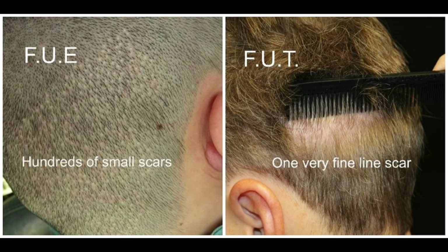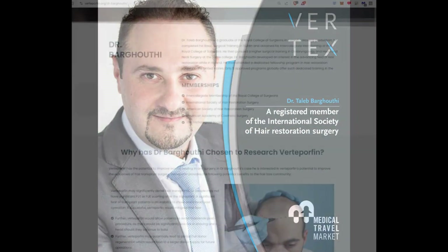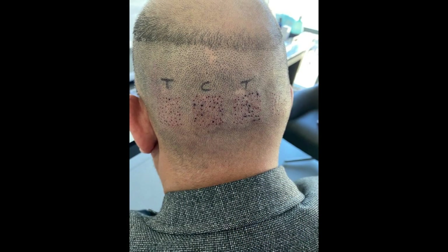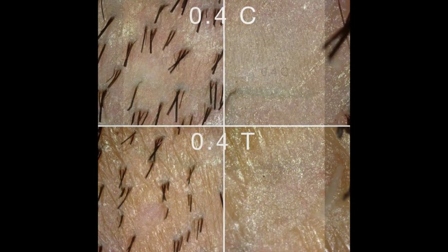There has been an update in a recent 15-month trial result using verteporfin in hair transplants by Dr. Boguthi, a Jordanian hair transplant surgeon, and the results are very remarkable. From the images and the trial itself, it's suggesting hair regrowth in the donor area that has been treated with verteporfin, suggesting the possibility of verteporfin creating a potential infinite donor source for hair transplant patients.